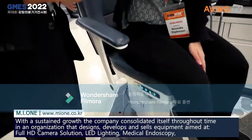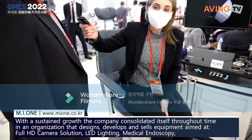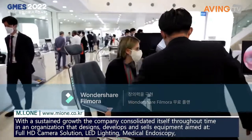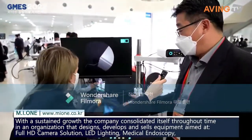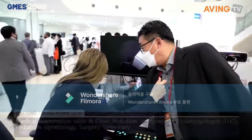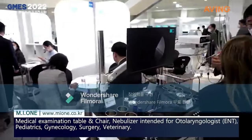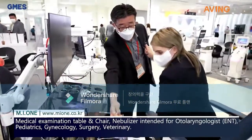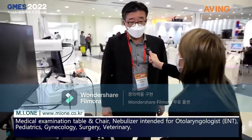So it's very easy for the diagnostic patient. And this is the ENT table, with three suction and two sprays. So when you diagnose the patient, you can spray the drugs. When you diagnose the ENT, this product is a very essential product.